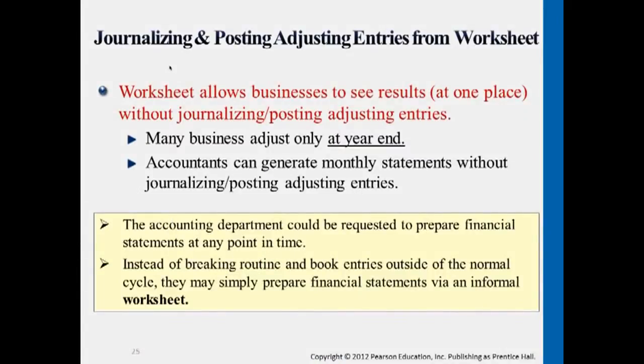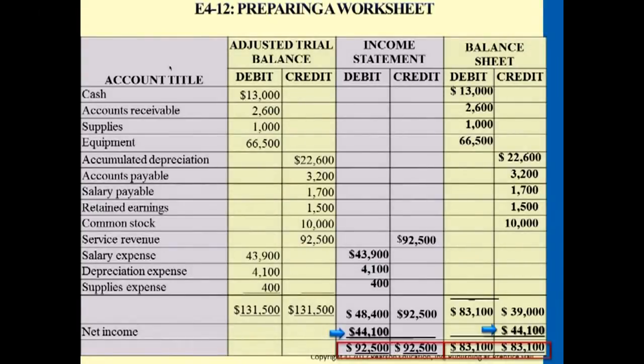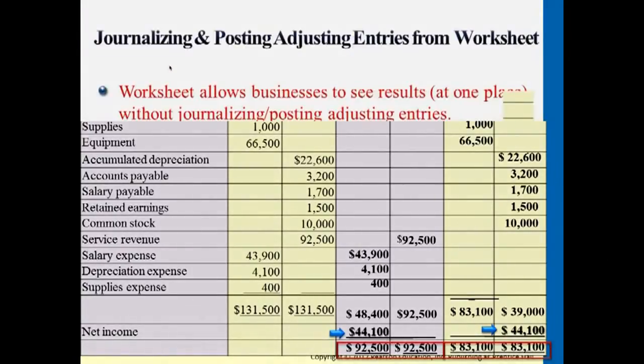This information summarizes that sometimes companies, if they want to do monthly statements, since it's a recurring thing that happens every single month, sometimes doing adjusting entries they find it very tedious and complicated to do it every single ending month to actually journalize them. So oftentimes they may just utilize this worksheet like what we just did earlier.